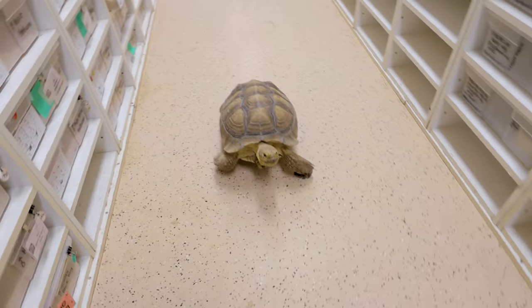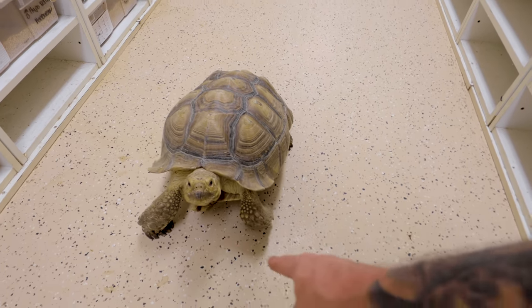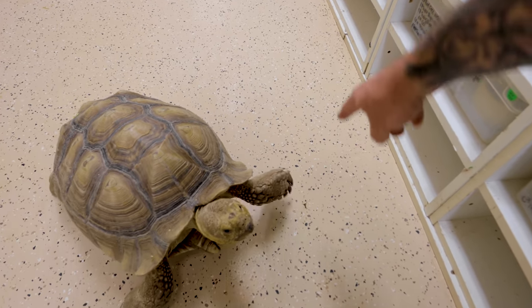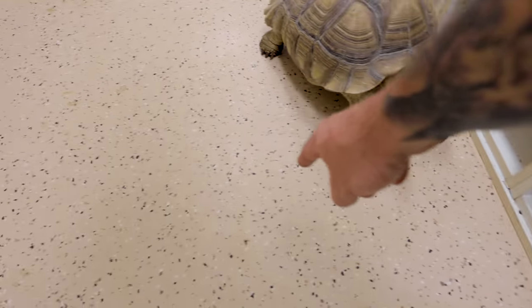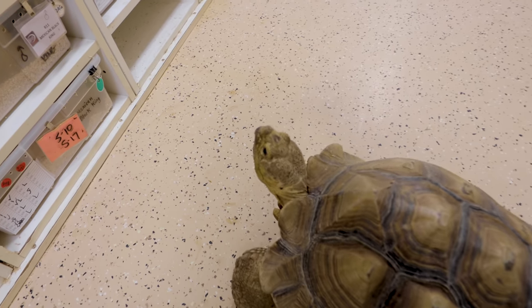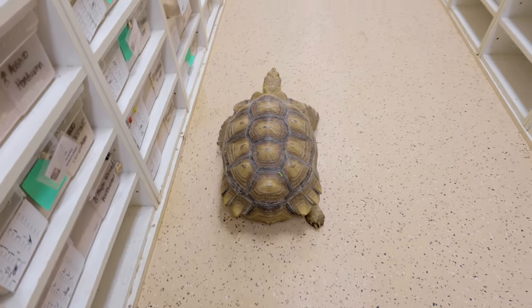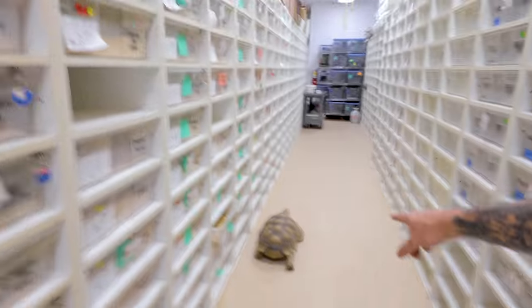I've really been working on this with Speedy — where he just follows your hand and he literally just turns around and walks the other way. Behavior of reptiles is awesome and Speedy's been a little special project for me and I think it's working out pretty well.